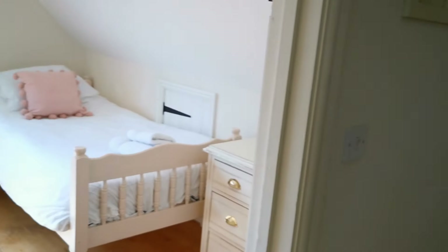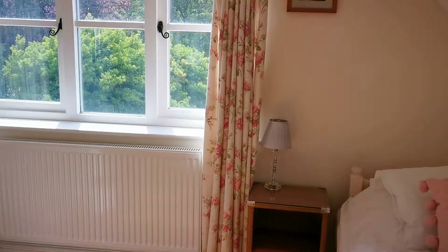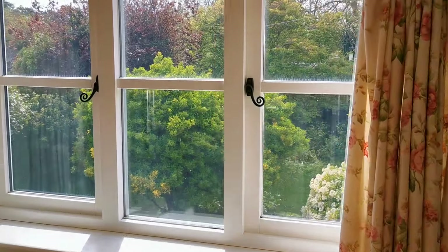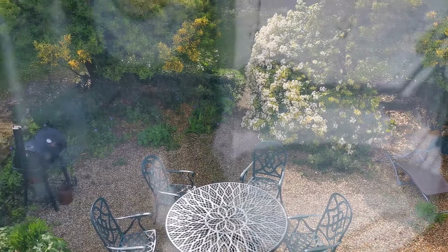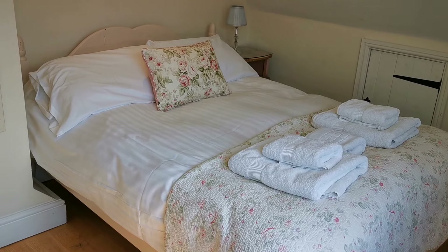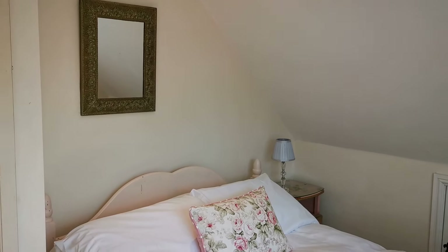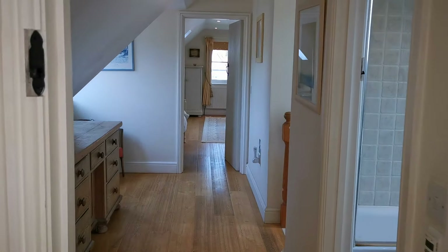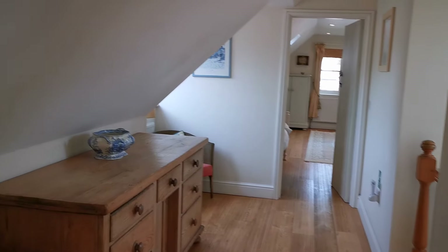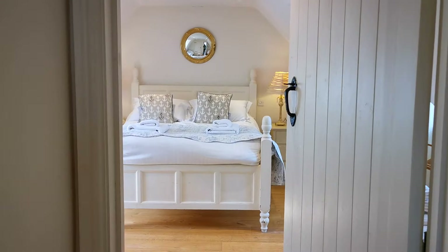Coming out of the bathroom, immediately to your left is the smaller of the three bedrooms up here: a single bed under the eaves with lovely views looking down over the cottage garden and the patio area — gorgeous sunny aspect looking due south. Then just around to your left is a double bed again with access just under the eaves. It's absolutely peaceful — that garden doesn't get overlooked at all and it's really nice, dark and very peaceful.